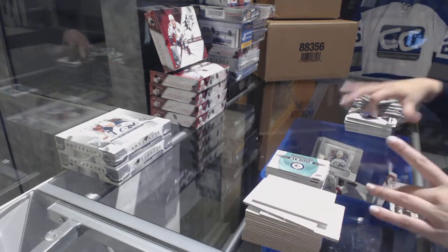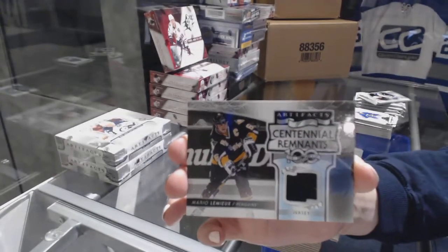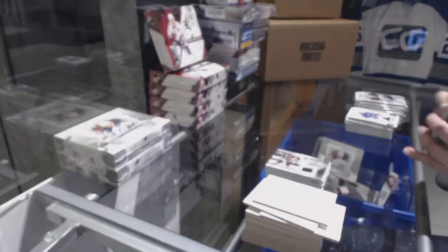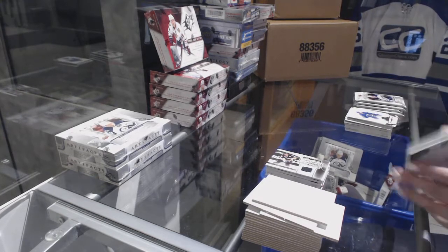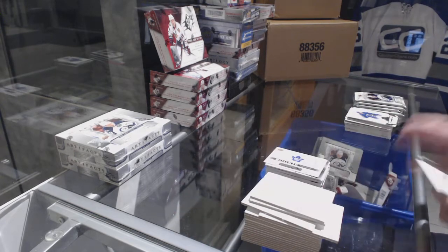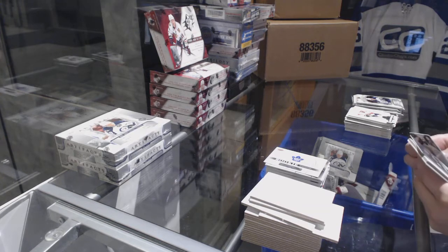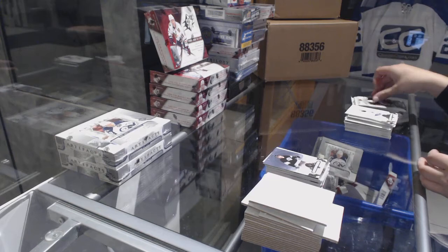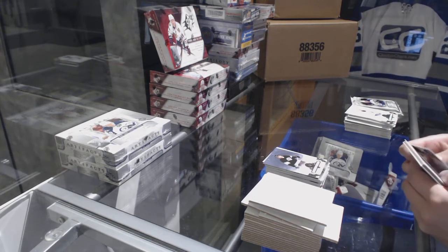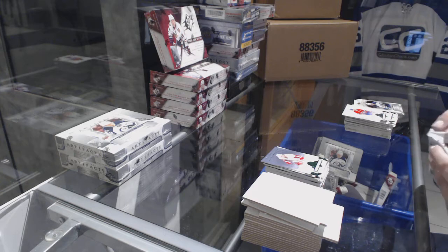We've got a Centennial Remnants jersey for the Pittsburgh Penguins, Mario Lemieux. And the Winnipeg redemption was Eric Comrie. Rookie Redemption of the Toronto Maple Leafs. Number 2, $5.99, Dave Taylor for the Kings. Emerald number to $2.99 for the Red Wings, Igor Larionov. And the Leafs one was Callie Rosen.